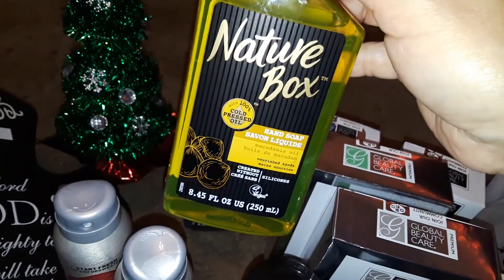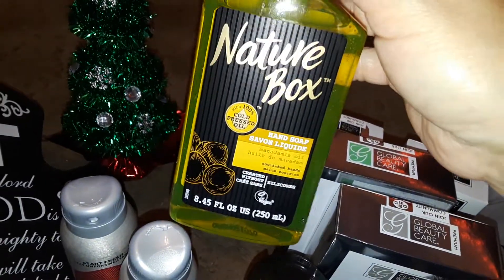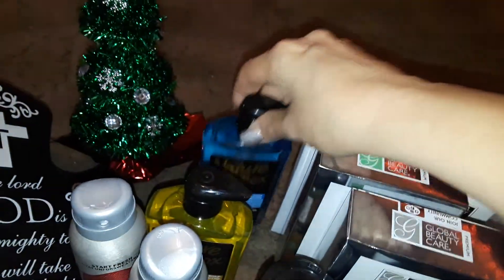Also at Dollar Tree I picked up two more hand soaps. This is the Nature's Box. I got the yellow one and I decided to pick up a blue one too.